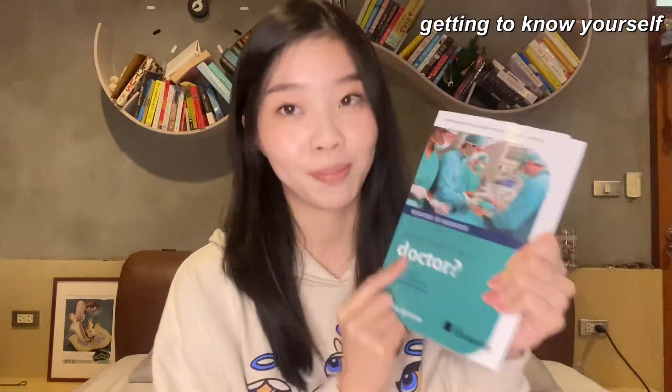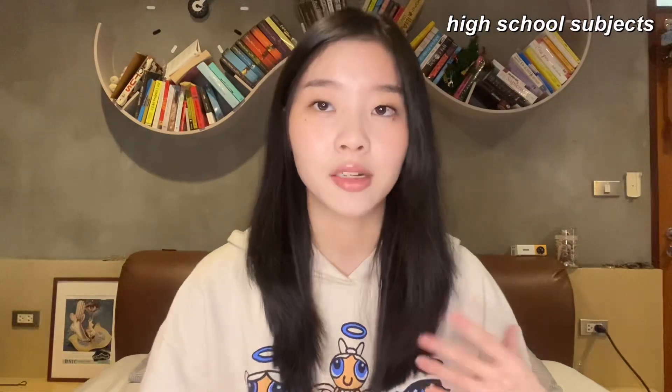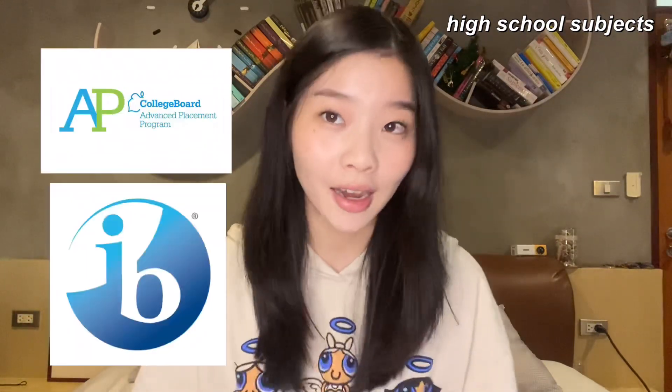I went to an international school in Bangkok, RIS. In most international schools in Bangkok, they have programs like IB, APs, IGCSE, and A levels. At my school, they offered AP and IB, which brings me to my next point: I took AP Biology and AP Chemistry during high school.